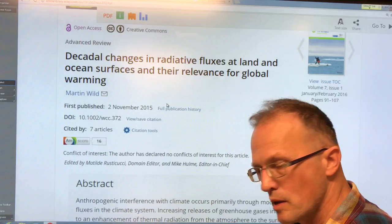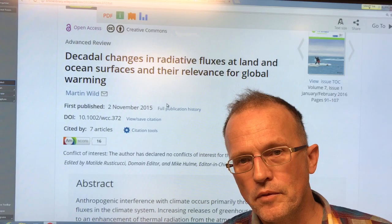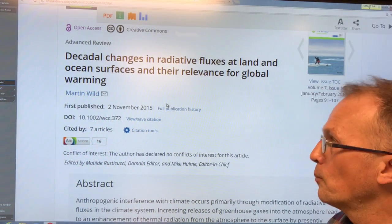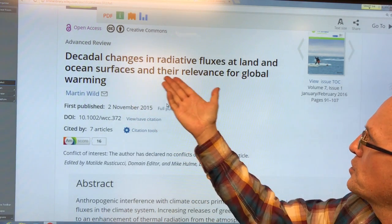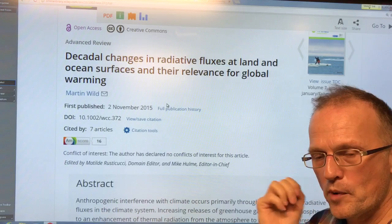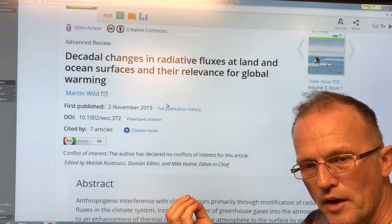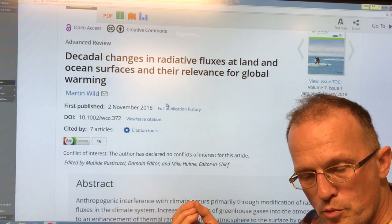Hello, I'm Paul Beckwith with the University of Ottawa Laboratory for Paleoclimatology and the Carleton University Department of Geography and Environmental Studies. In this video I'm going to continue my discussions on a paper by Martin Wild: 'Decadal Changes in Radiative Fluxes at Land and Ocean Surfaces and Their Relevance for Global Warming.' I'll be talking about radiative balances, sunlight coming in, longwave radiation going out, global warming, and the effect of aerosols — how they block sunlight and how they change the nature of clouds through making clouds brighter, the Twomey effect.